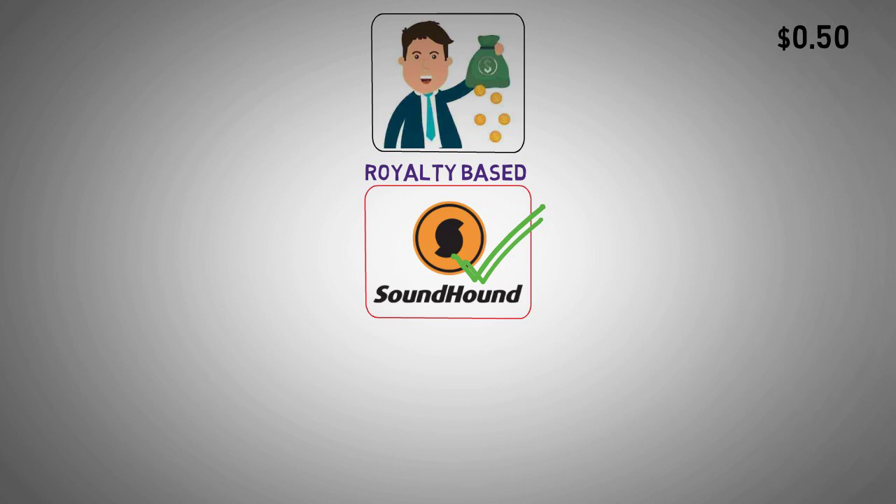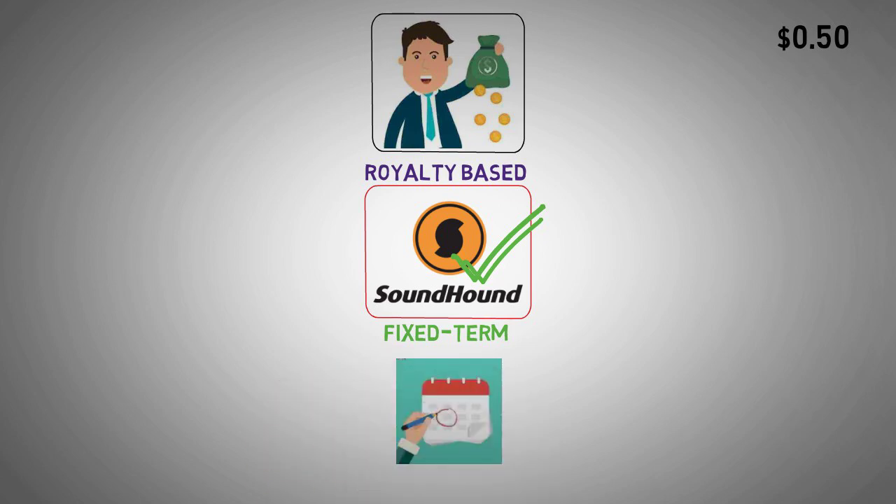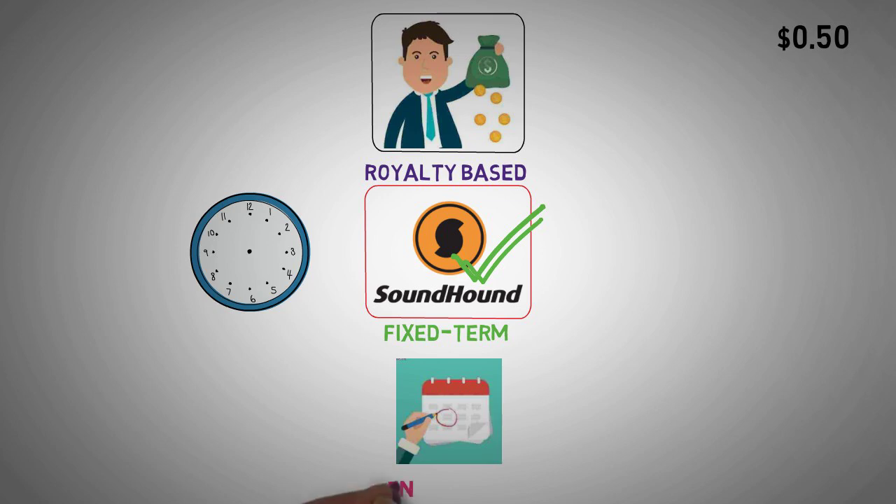Lastly, there's the duration model, involving a fixed-term agreement where the company pays SoundHound AI royalties over a specified period, such as three years. Of these options, the duration model offers the most predictability, providing a stable revenue projection over the agreed-upon time frame. Conversely, volume and usage-based royalties are less certain since they depend on factors like product popularity and user engagement.